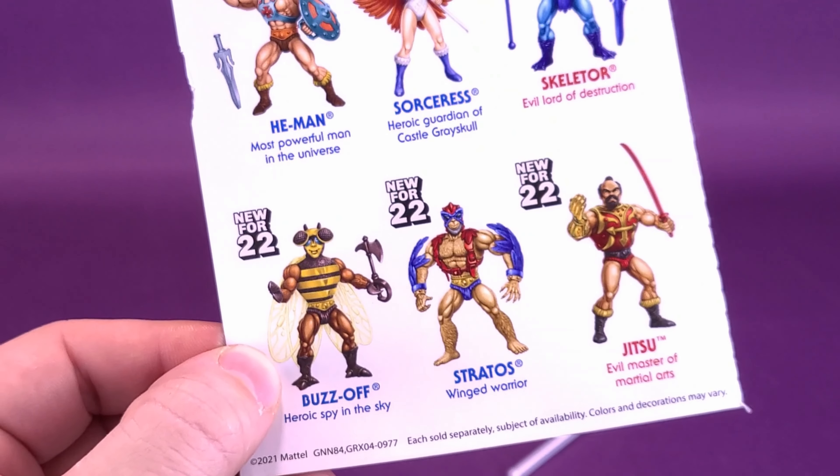Let's bring in a couple of other Masters of the Universe Origins figures for comparisons. The comparison you'd probably want to see most is the Sorceress compared to the one included with Castle Greyskull. I was certainly disappointed that the Castle Greyskull Sorceress wasn't the more traditional color scheme. Instead, we got this weird-looking white Sorceress — a fine figure, but really not the Sorceress I wanted in my collection.